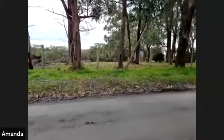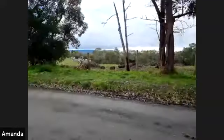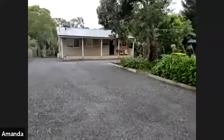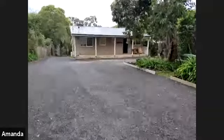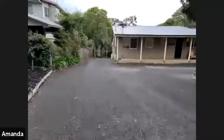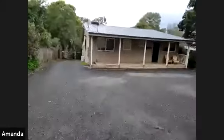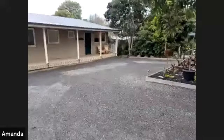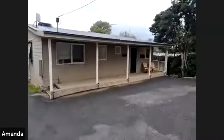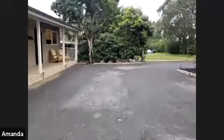Coming back to the property, there is a circular driveway at the front, and also a driveway that goes down the side of the house all the way to the back. This house is a weatherboard house with a tin roof — a beautifully maintained house, all freshly painted and lovely and neat.